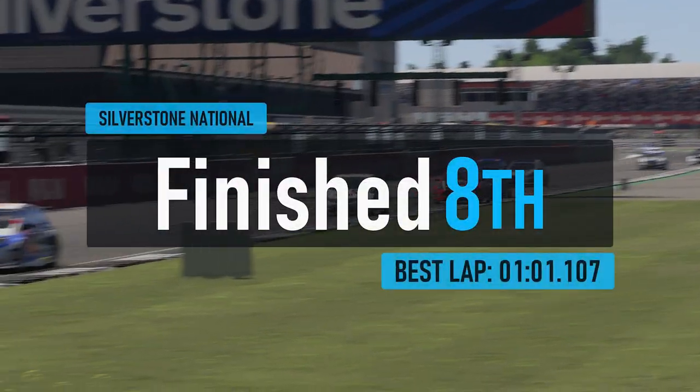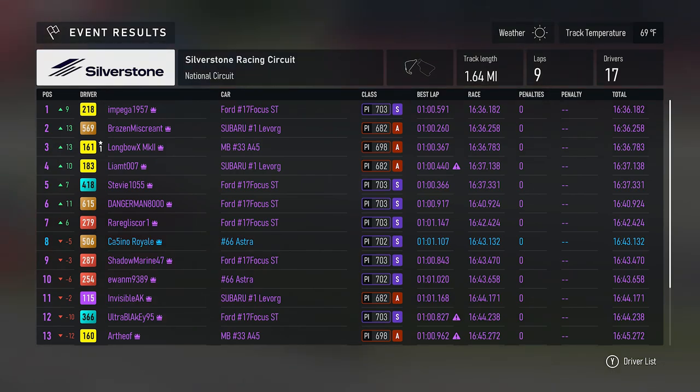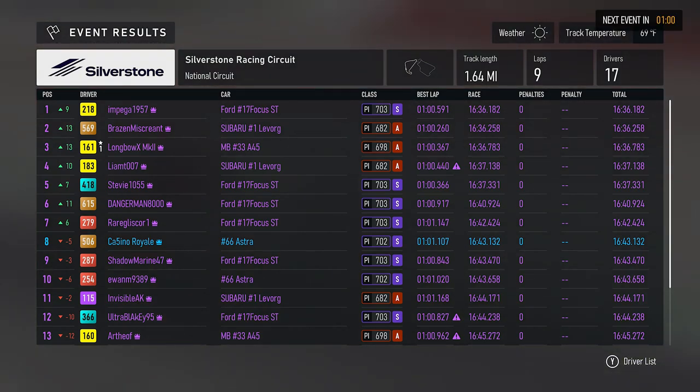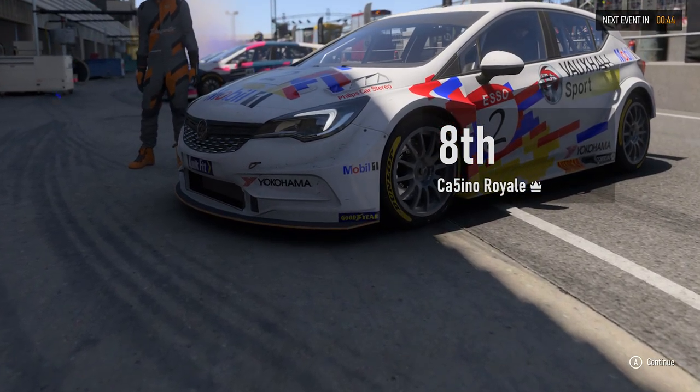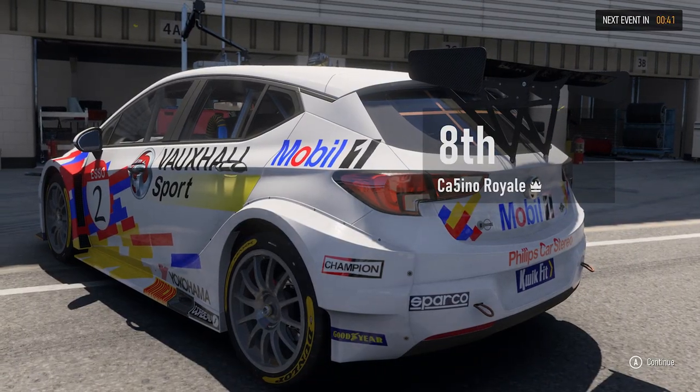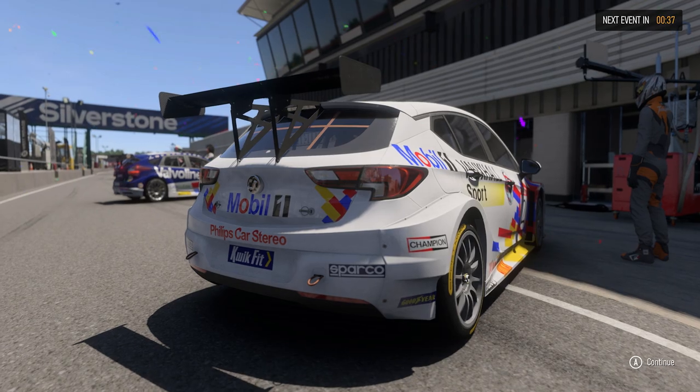Considering we didn't have a great spot on the grid, I'll take that. What a mad, mad race! Impega takes victory, Brazen is second ahead of Longbow, Liam up in fourth, and it's Stevie, Dangerman, and Gliska ahead of a huge scrap. Eighth place in the first race — now with ballast we move on to the next one.